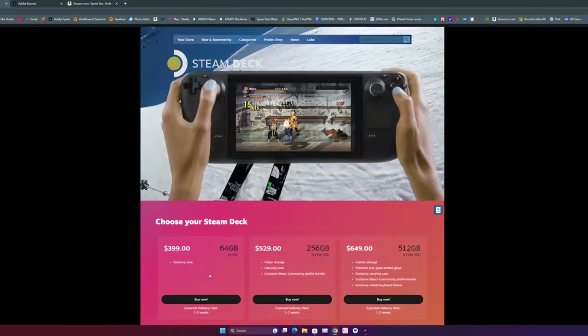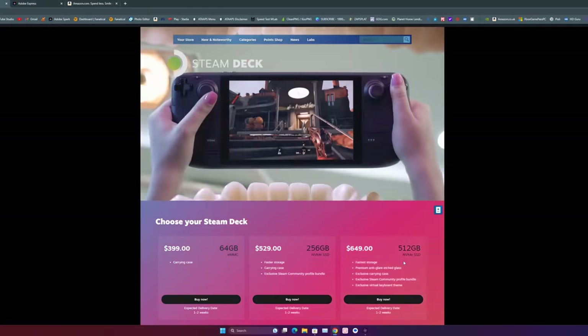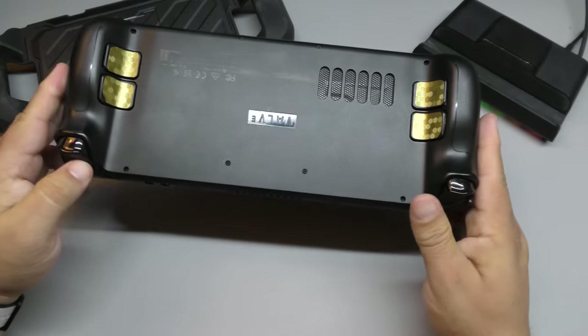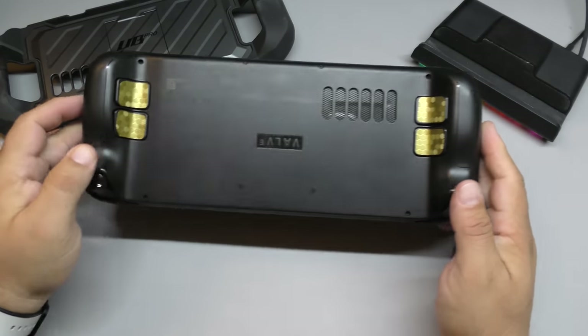The SSD is a little bit faster than this one, but this is the 64GB that I've been using since day one. After a year, my device has skins here in the back — gold — that I put on.